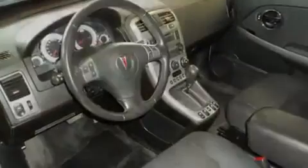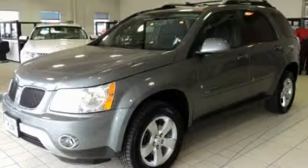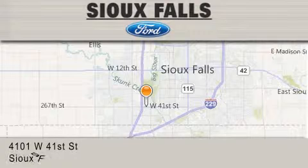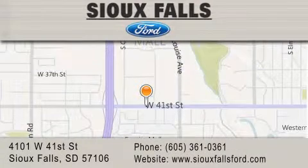We hope you found this video informative. Please contact us today. Sioux Falls Ford is located at 4101 West 41st Street in Sioux Falls. Our goal is to exceed all of your expectations to ensure that you'll return for future visits.